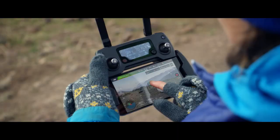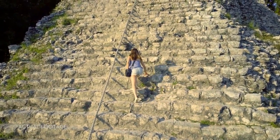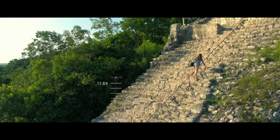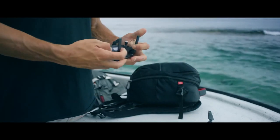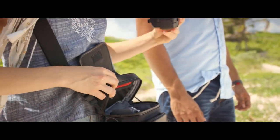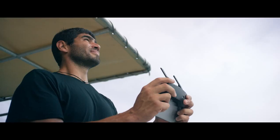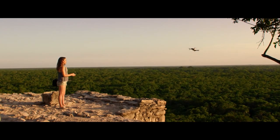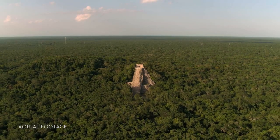Or use TapFly to tap and fly. Terrain follow mode keeps the Mavic at a height you define as the ground rises, so you can focus on your shot, not your height. Everything can be controlled using a gamepad-sized controller you can keep in your pocket. It opens up to clamp around your phone and has been custom engineered to give you more feedback and more accuracy. You will always feel in control.